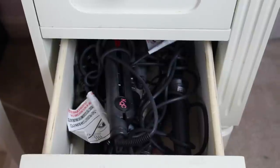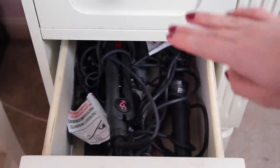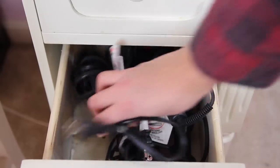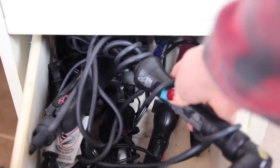Underneath this drawer I keep all of my hot tools — none of them are plugged in right now, don't worry. I have my KQC straightener which I love, another straightener, a little crimper, and then my favorite little curling iron from NuMe.